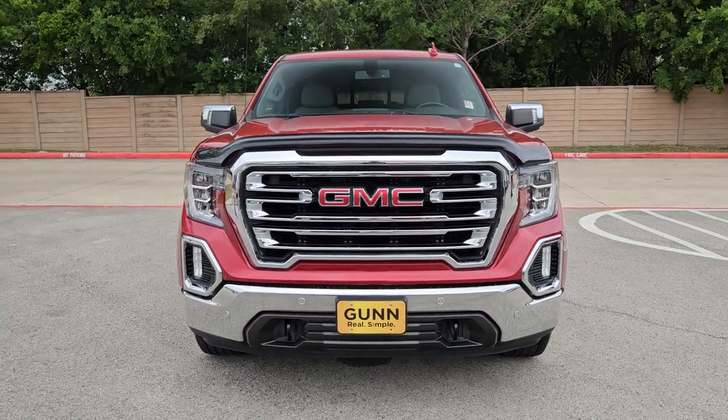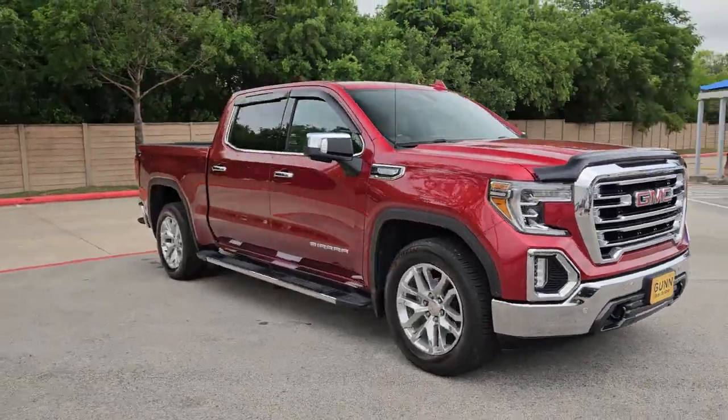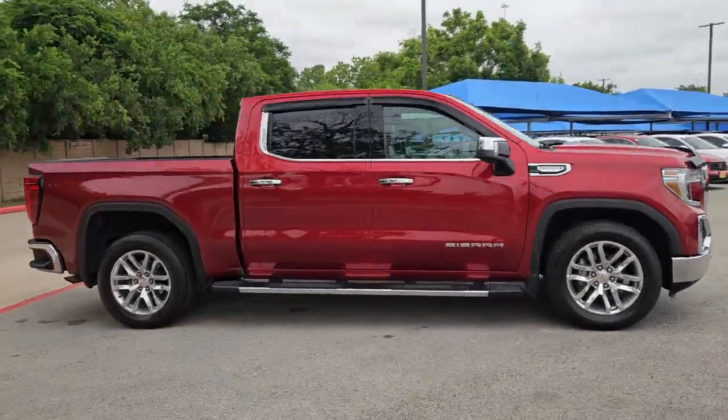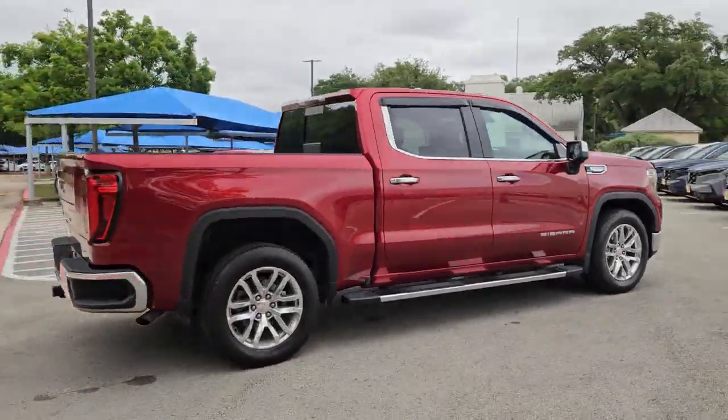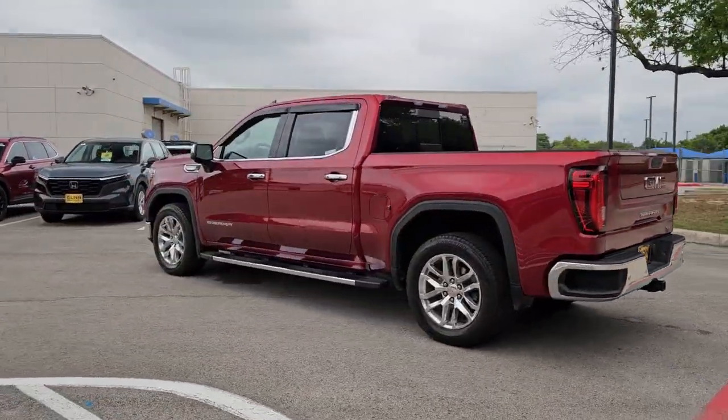Introducing the 2019 GMC Sierra. This vehicle is an outstanding buy with fewer than 30,000 miles on the odometer. This strikingly handsome Sierra delivers full-size pickup strength and plenty of modern comfort and convenience.